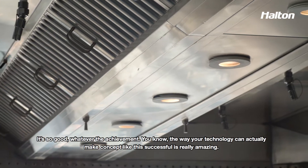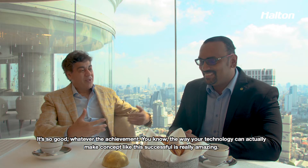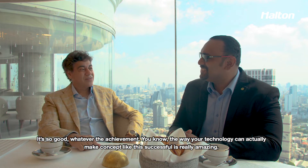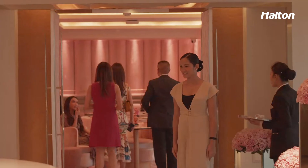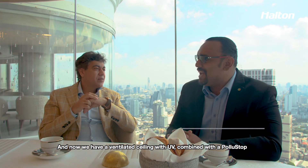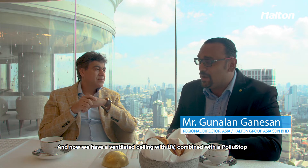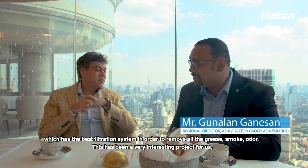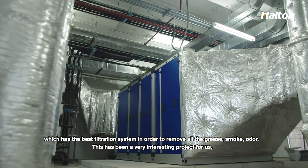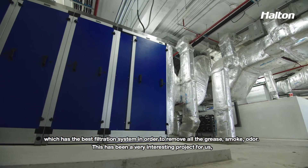That is something we have been able to achieve and nobody can smell anything — it is so good. What an achievement. You know how your technology can actually make concepts like ours successful. It's really, really amazing. We now have a ventilated ceiling with UV, combined with Poluestop, which has the best filtration system to remove all the grease, smoke, and odors.